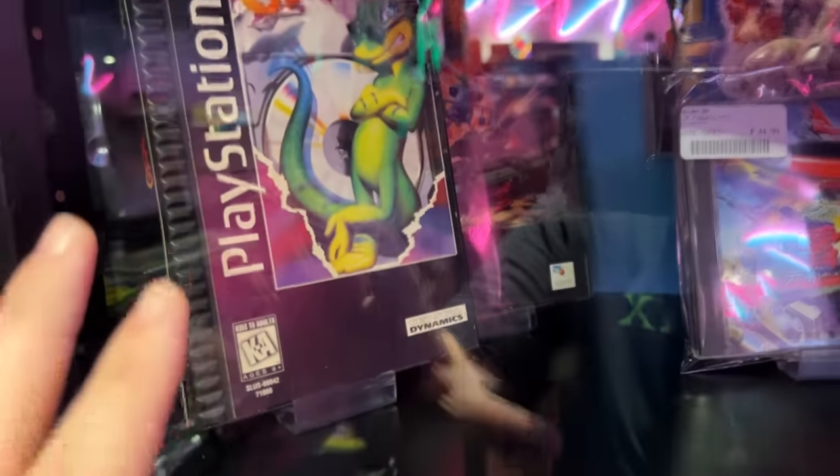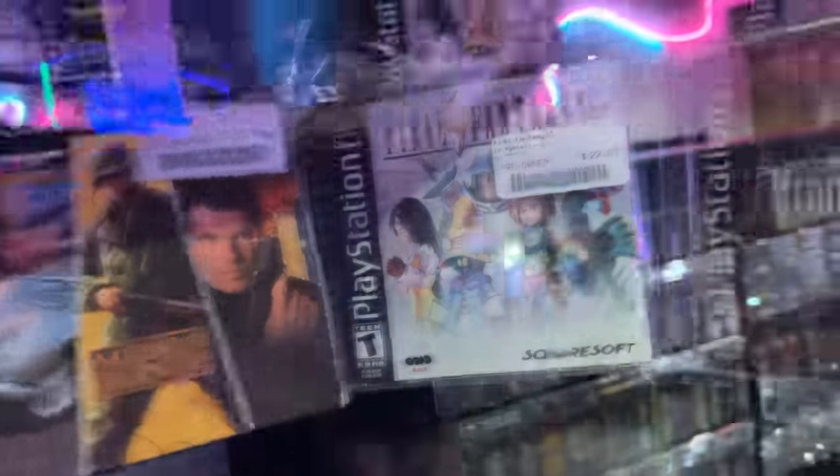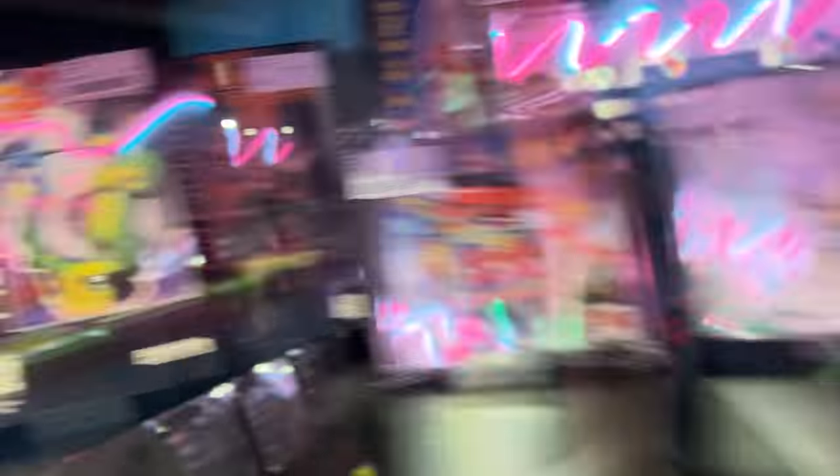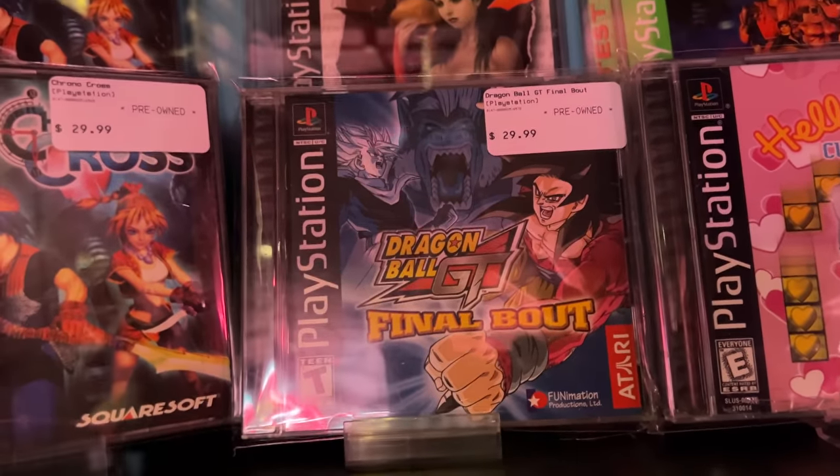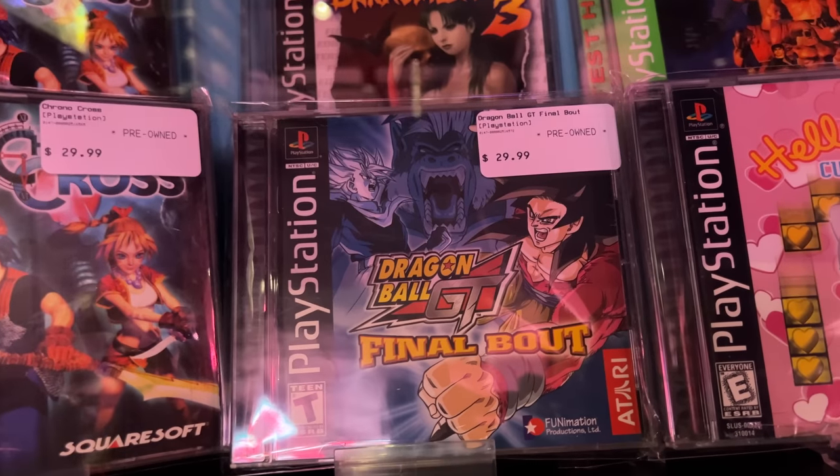Madden 07 — best one. Gex in the original case, none of the CD jewel case stuff, you got the full size thing. Original Biohazard, look at that. Dragon Ball GT Final Bout — wait, are you serious? $29.99? That's it? When I was in high school, Dragon Ball Z really blew up and that game was like $200. So you can't beat it — they got good prices here.